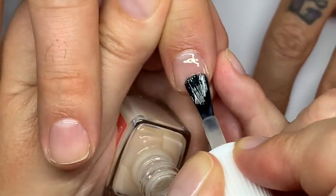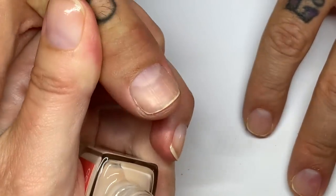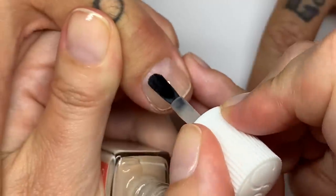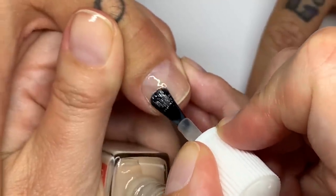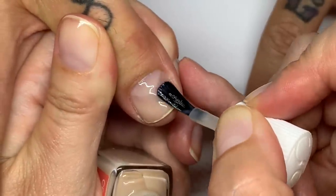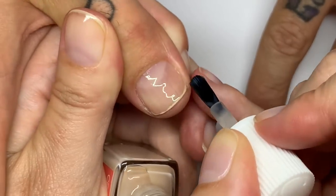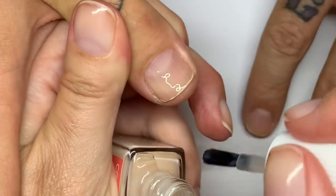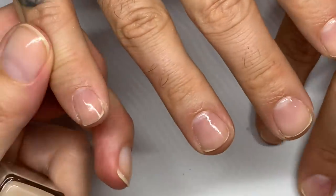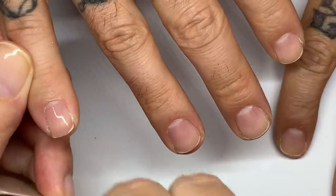I always suggest drying in between coats — you're going to have better results when you dry in between coats. On one nail, because we did this last week, that's why we have the four-day wear test — we did two coats on all of the nails except for the pinky.